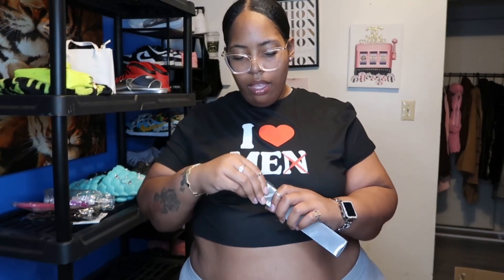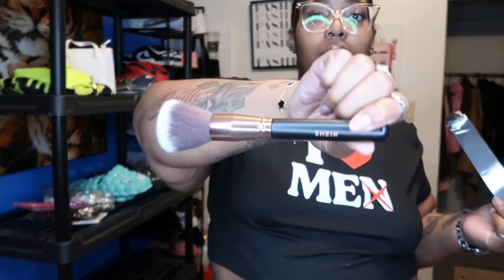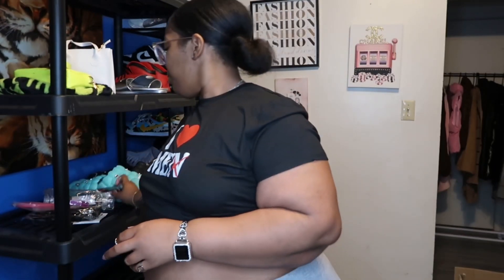Next thing — y'all don't even know what this is. I forgot — oh, this is a little makeup brush. I ordered so much they sent me a gift. I really don't do makeup but maybe I can get back into doing it, maybe this will make me get back into it.